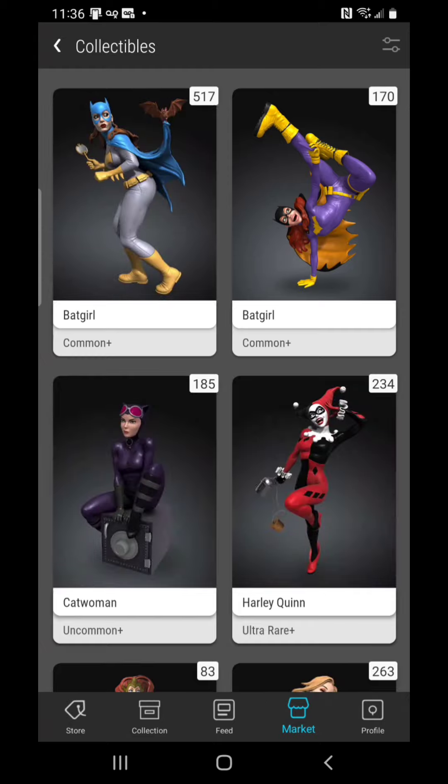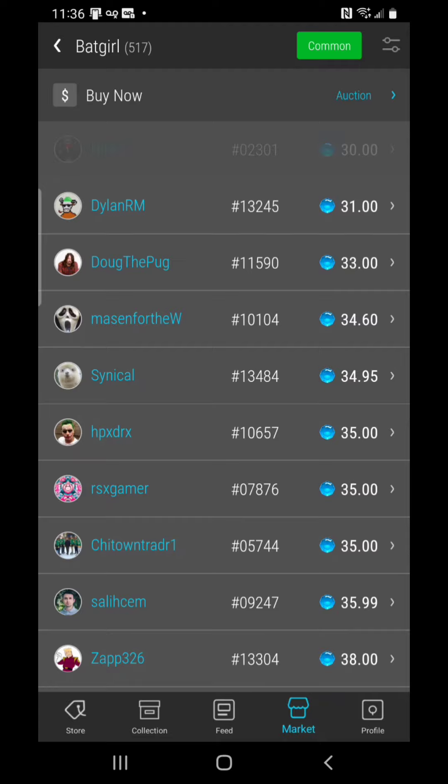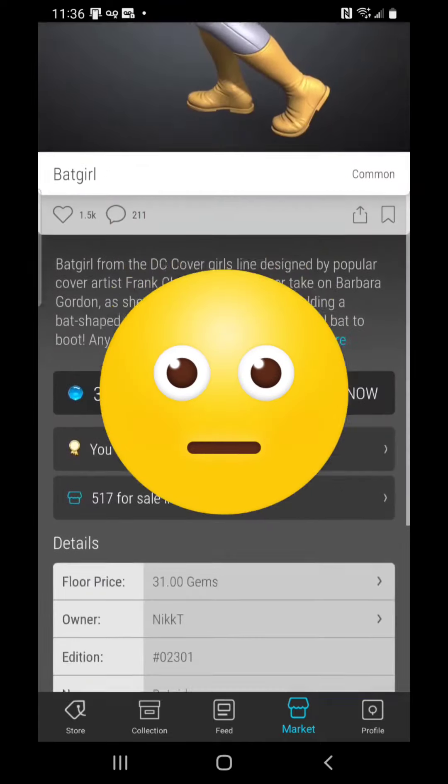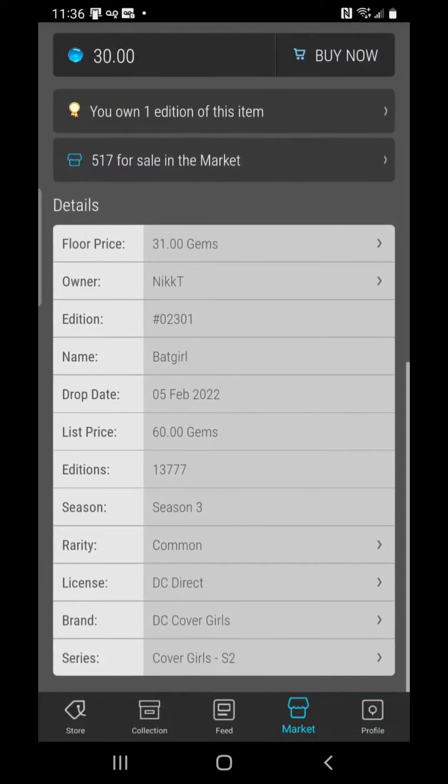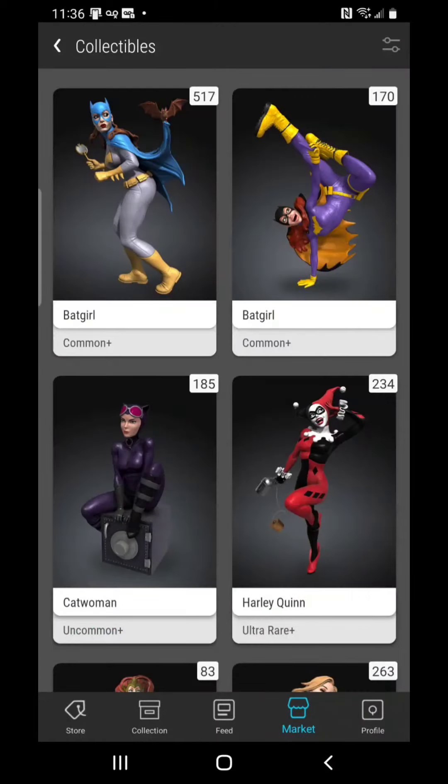Jumping into this set, the Batgirl with 517 on the market is now at 30 gems. Let's just look at that retail price and remember that it was 60 gems. Imagine how we felt when this set came out — when the drop happened and how people were all over these items in the hours after the drop, where this item was at least upwards of 80 and 90 gems. But who would have ever thought it would come down to half price — 50% off.